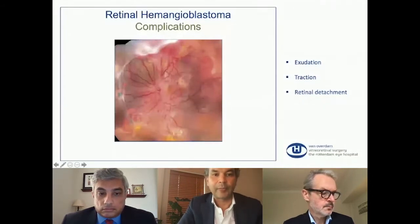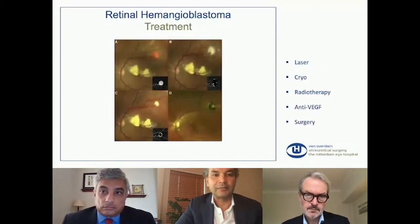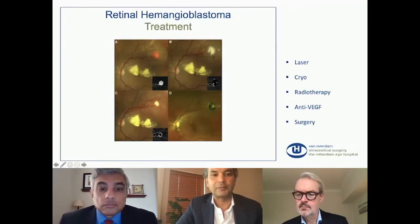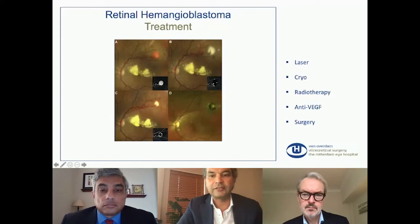It's important to treat these patients as early as possible. The smaller the tumors, the better they can be treated. There are a few options for treatment. For juxtapapillary tumors the options are limited, because if you treat the tumor near the optic disc or near the macula, the treatment itself can cause a visual drop. But for the periphery, we can use laser, cryotherapy, radiotherapy, systemic or local medical therapy like anti-VEGF, and also surgery.